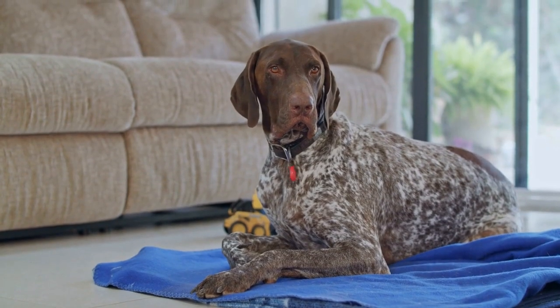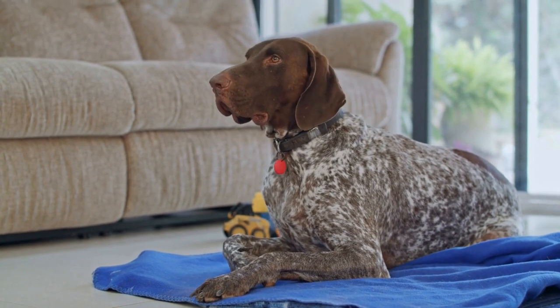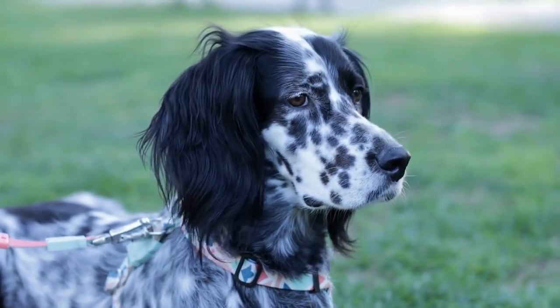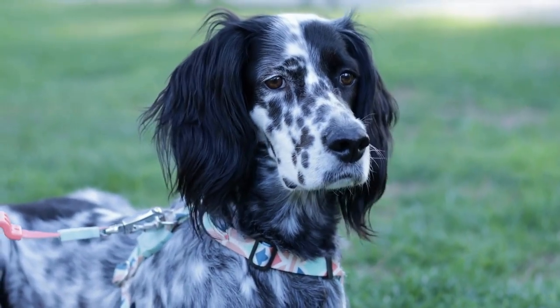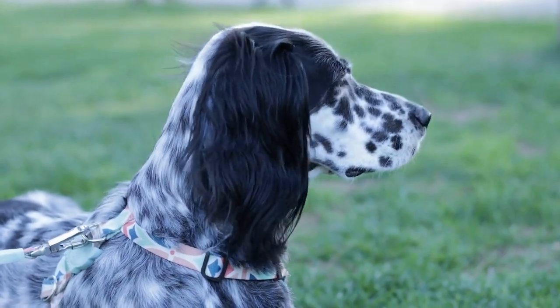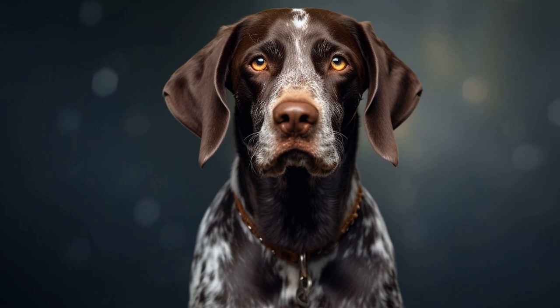The pointer, also referred to as the English Pointer, is a medium-to-large-sized breed known for its elegance and athleticism. These dogs were initially bred for hunting purposes, with their exceptional ability to locate game by pointing towards it. However, their hunting background raises questions regarding their suitability for apartment living.